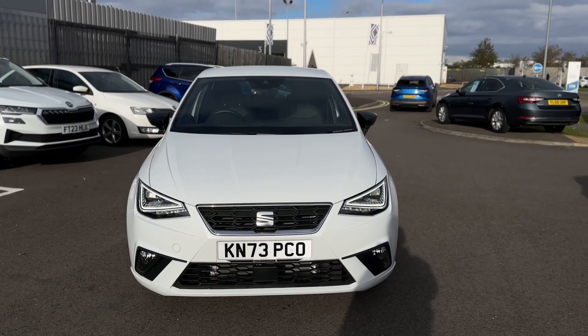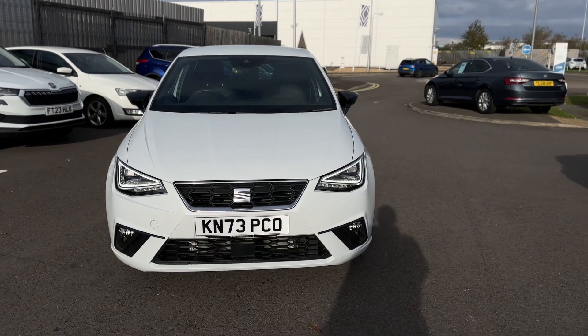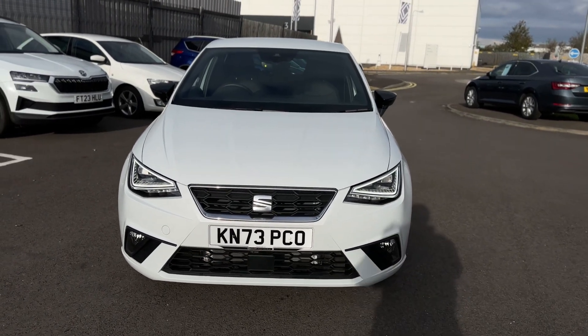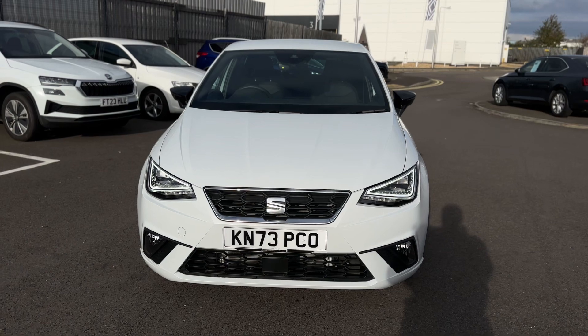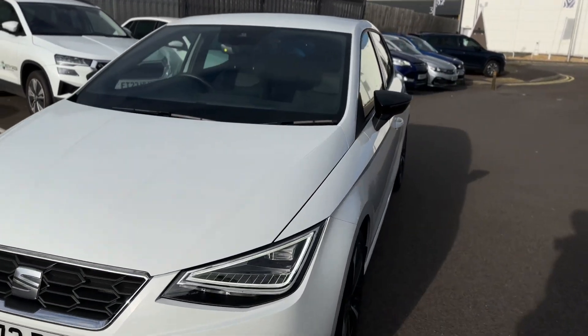Hello and welcome to DMC for Seattle in Grimsby. Here we have a 73 plate Ibiza FR Sport 1.0L 95 in Nevada White. I'll show you around a few features of the vehicle.